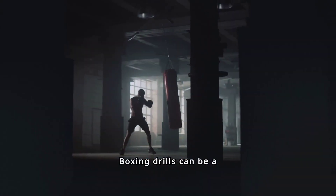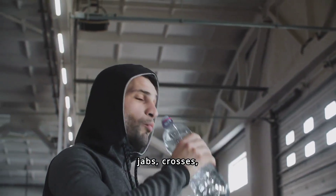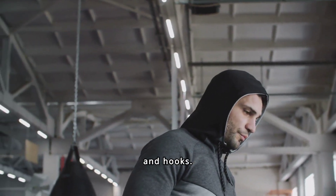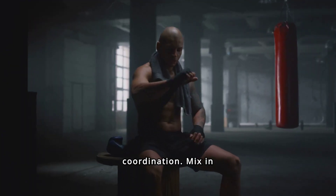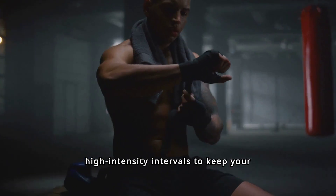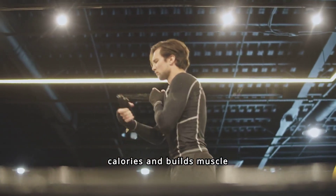Boxing drills can be a fantastic addition to your weight loss routine. Start with basic movements like jabs, crosses, and hooks. Incorporate footwork to enhance agility and coordination. Mix in high-intensity intervals to keep your heart rate up. This combination torches calories and builds muscle simultaneously.